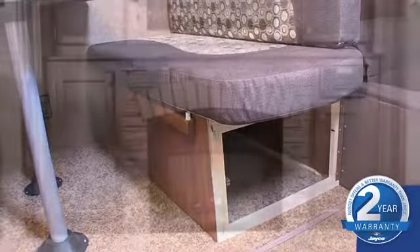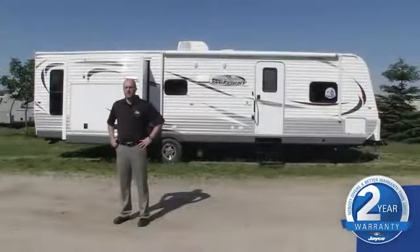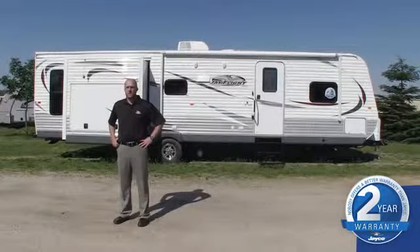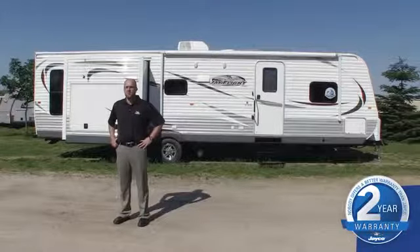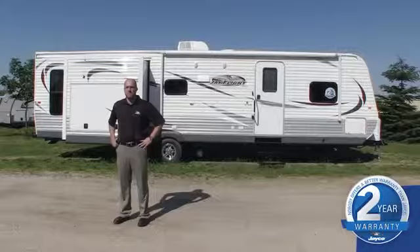On the outside, new graphics, polar white metal, and a charcoal fender skirt complete J-Flight's new look. So there you have it — a quick look at the 2014 J-Flight product enhancements. We feel the new J-Flights are the most stylish and value-packed yet. In short, America's top selling travel trailers just got better.